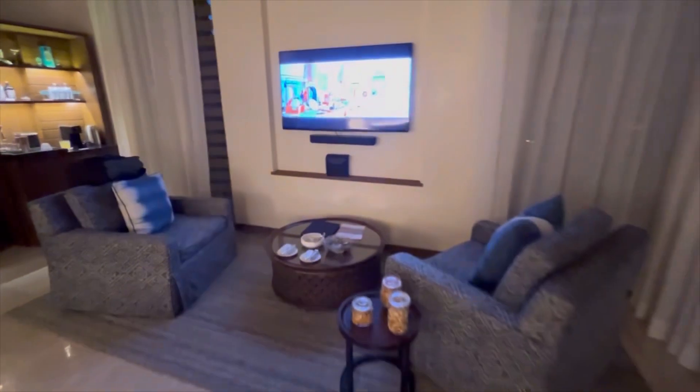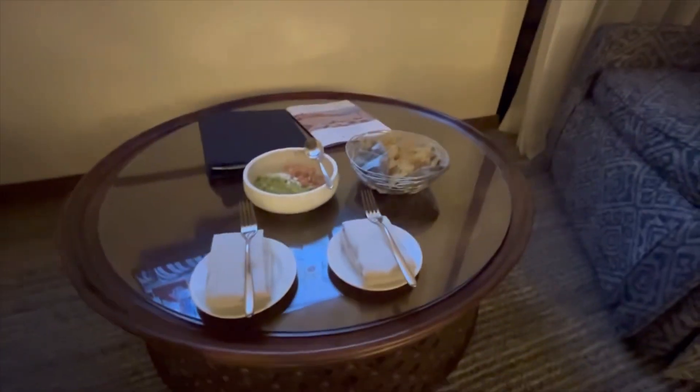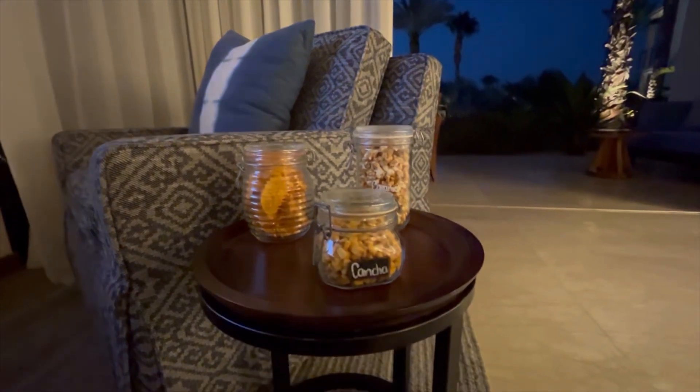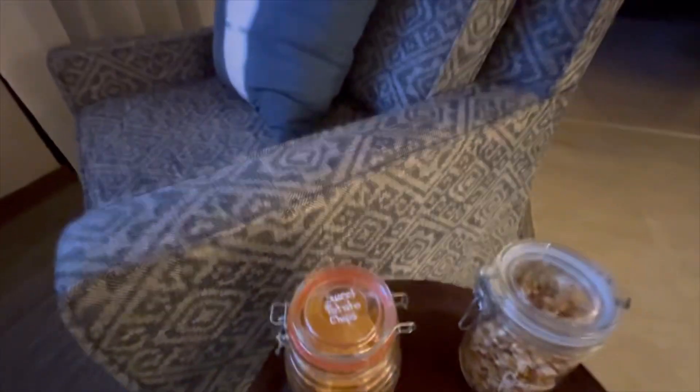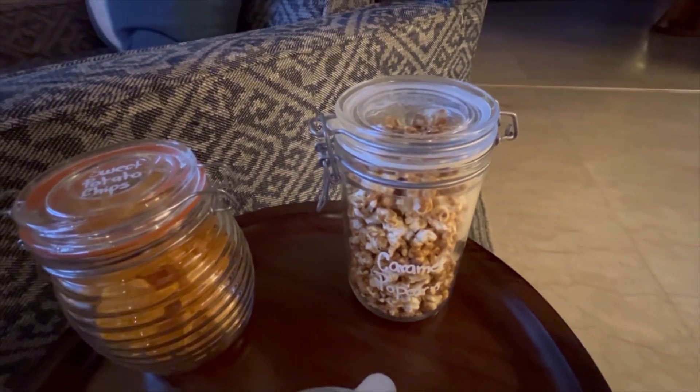Over at the little sitting area, there's a whole host of amenities they've set out — guacamole and chips as a welcome amenity, and a host of local snacks including concha, sweet potato chips, and caramel popcorn. Much to enjoy here.